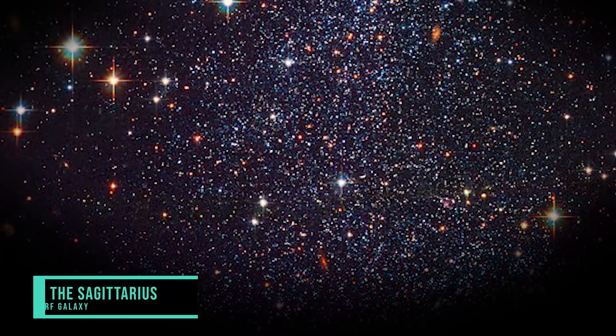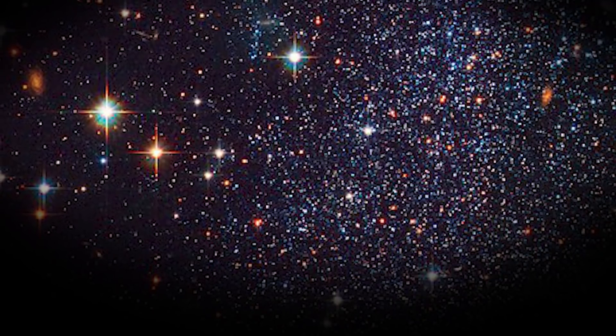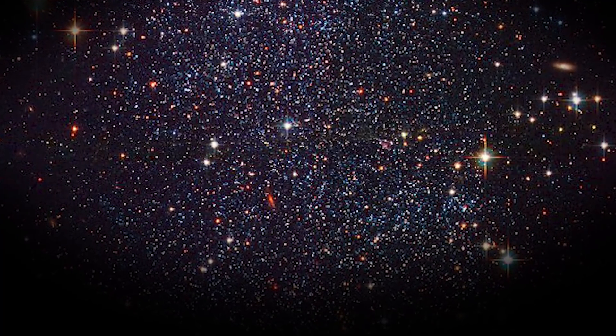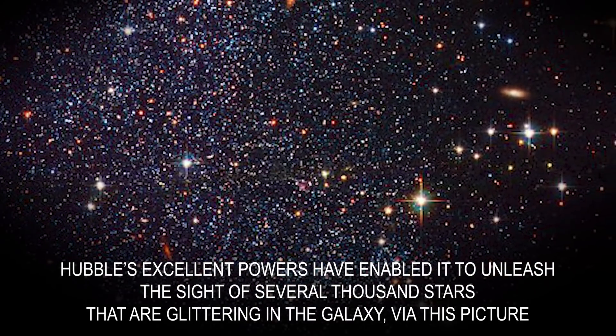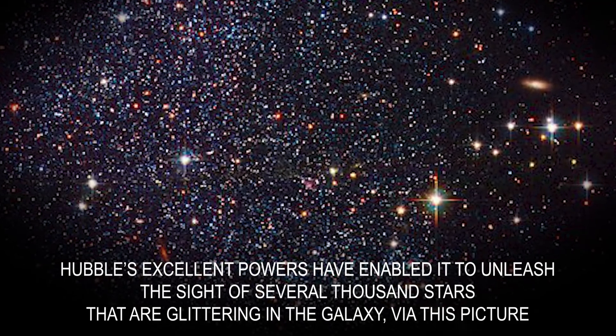This sparkling picture, taken by the Hubble telescope, shows a clear picture of a small galaxy known as the Sagittarius Dwarf Irregular Galaxy. Often it is known by its shortened version, which is SAG-DIG. Hubble's excellent powers have enabled it to unleash the sight of several thousand stars that are glittering in the galaxy, via this photo.